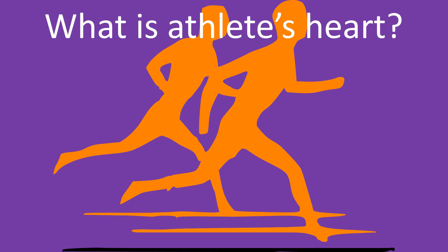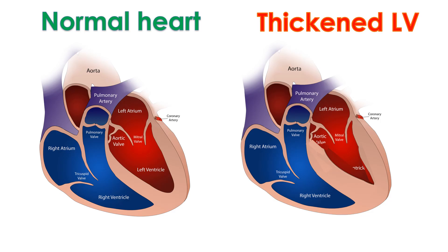Athlete's heart denotes structural, functional and electrical remodeling seen in trained athletes. It is a physiological adaptation helping athletes perform physical tasks better than non-athletes. Though most of the findings in athlete's heart are related to the left ventricle, changes do occur in the right ventricle as well.